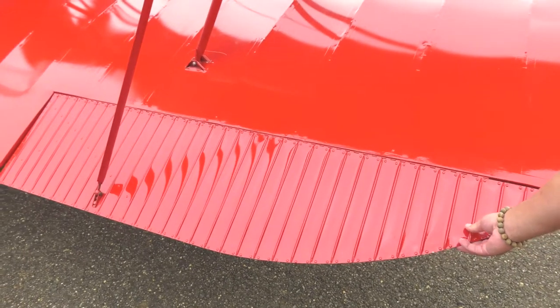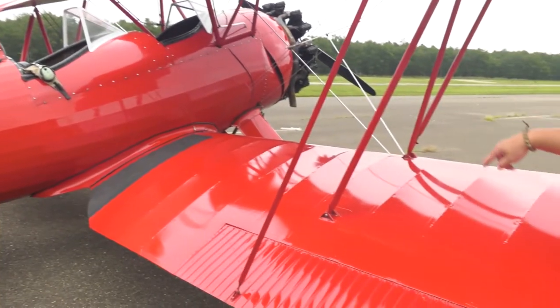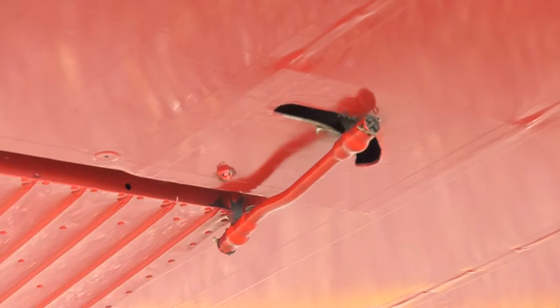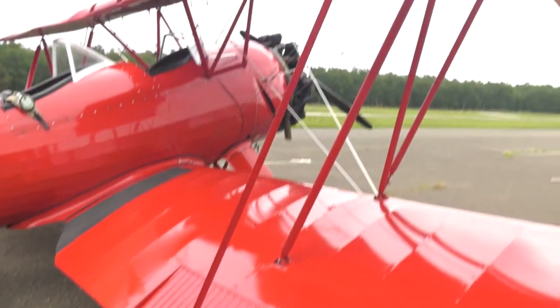This is an aileron. This controls turning left and right. The controls come from inside my cockpit and out through the wing. There's a bar on the bottom that controls it pitching up and down, and it is connected to the top aileron.